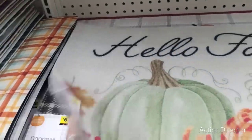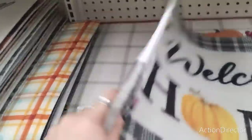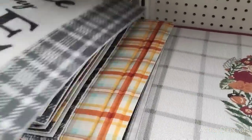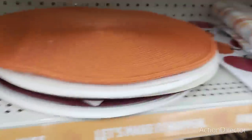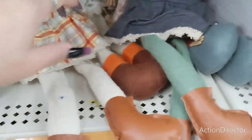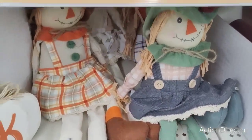I'm definitely going to come back and see when they have Christmas out, because if they're this loaded for fall and Halloween, it's going to be on for Christmas. They also have these cute scarecrows — they're raggedy and adorable, and these are going to be five dollars. Only five dollars, that is a really phenomenal deal.